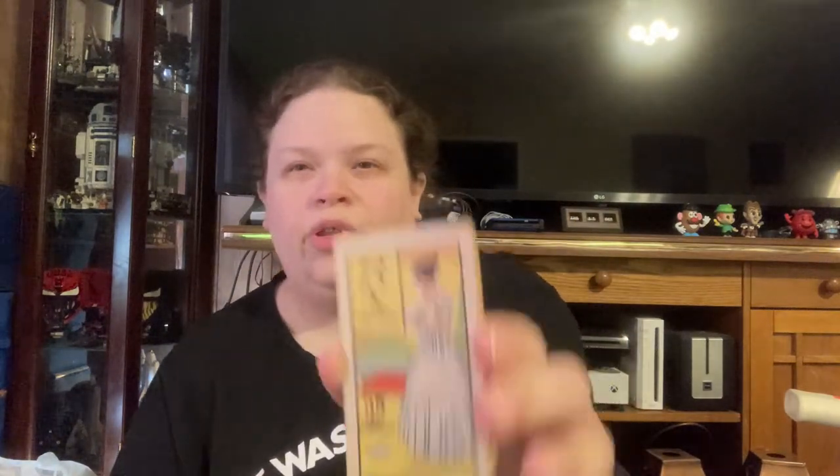These fortune telling cards are definitely older. The box is kind of falling apart but it's a genuine card game and it even still has the instructions. I think this is really cool and I only paid $0.50.